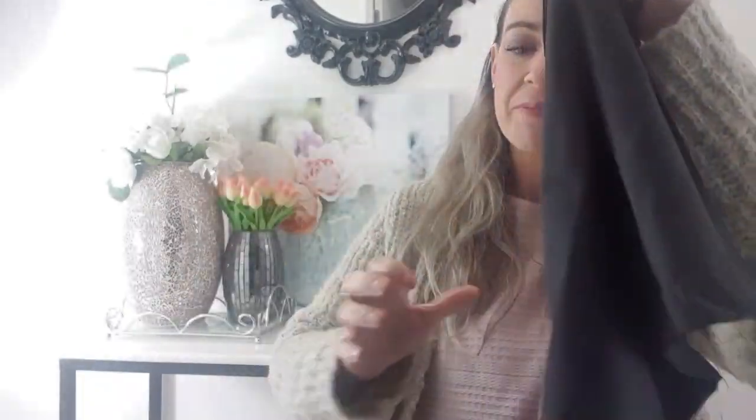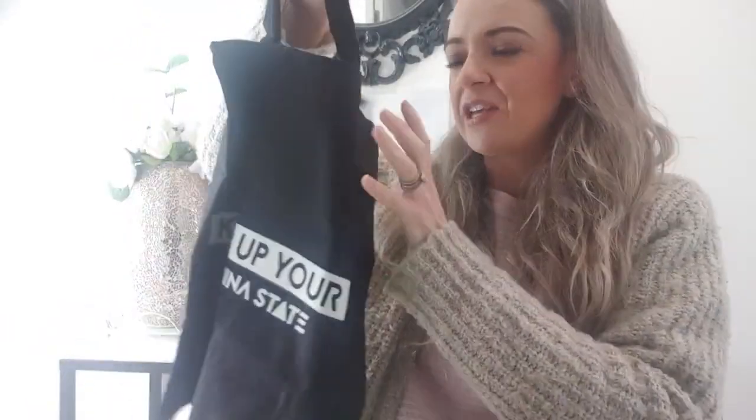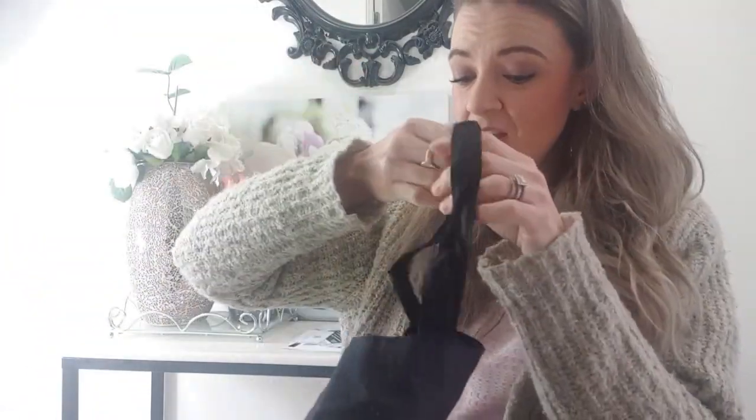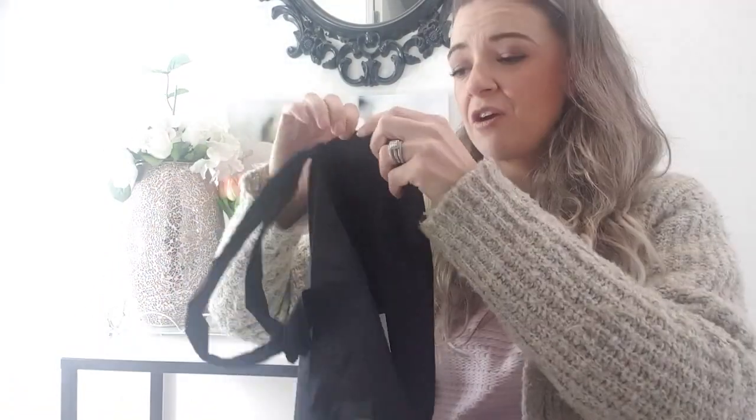First up is a reusable shopping bag. I think we're all using these now with most shops being plastic-free unless you buy plastic bags. I definitely don't like forking out money for plastic bags — and I just hate them building up in my house and cupboards. I do have quite a few reusable bags already that I keep in my car and a couple in my handbag as spares because I do a lot of groceries.